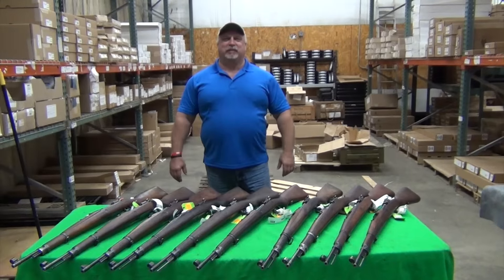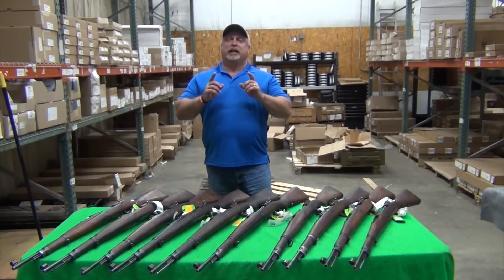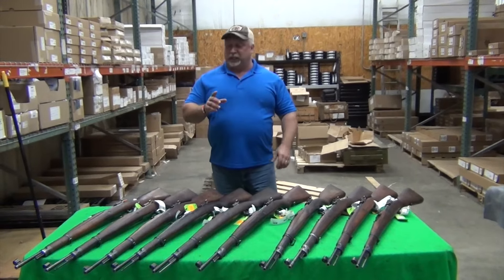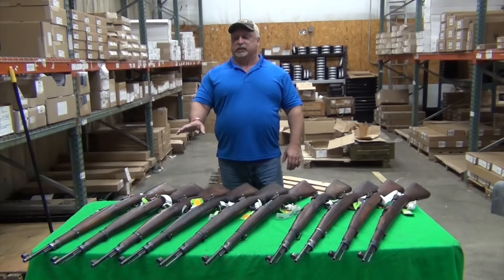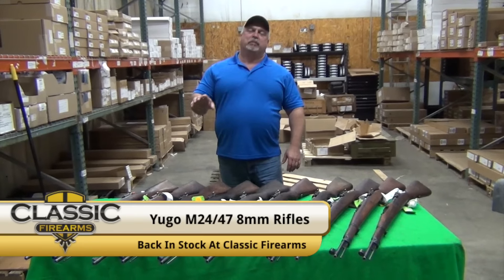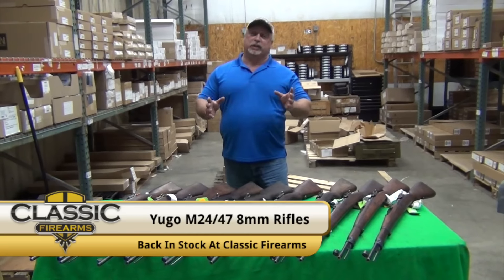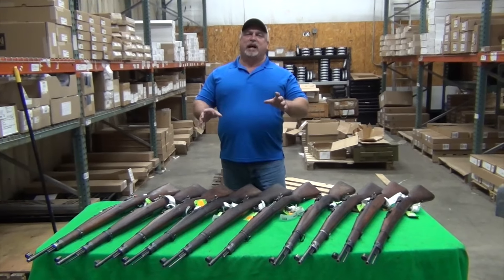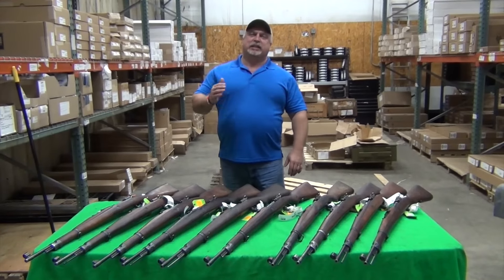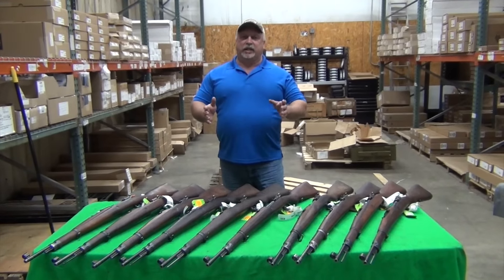Hey everybody, Ben with Classic Firearms with you. Today is Monday, March the 20th, and today we've got some Yugo M24-47s — Zastava-made, made in Yugoslavia, or the former Yugoslavia, I should say, Serbia — M24-47s, 8mm, 5-round bolt action, basically the Yugo variation of the K98 rifle.